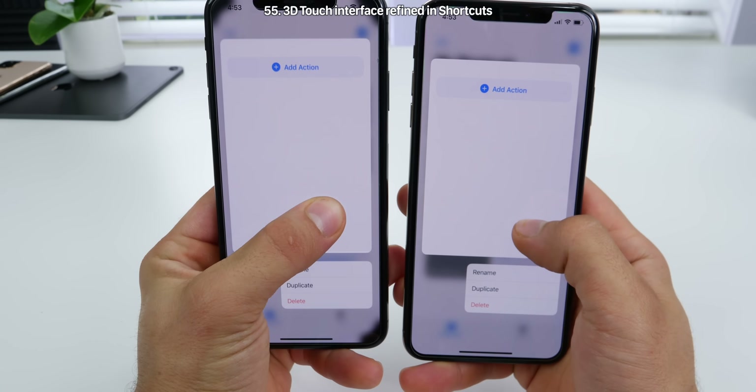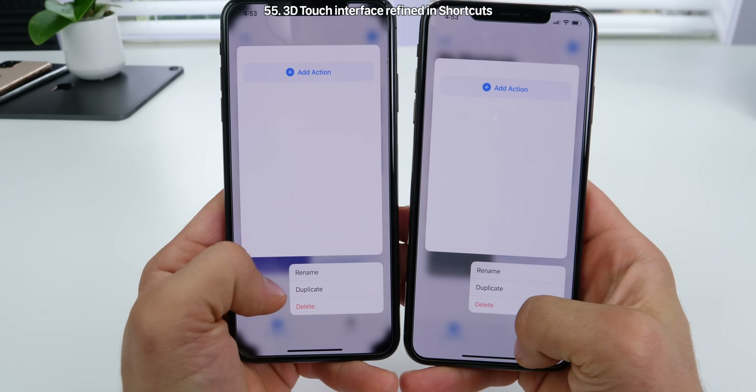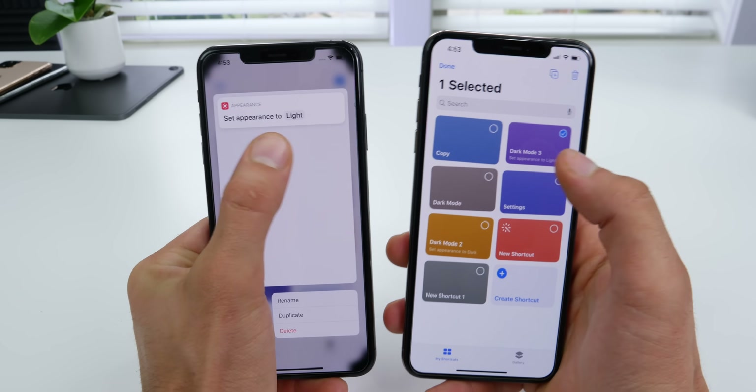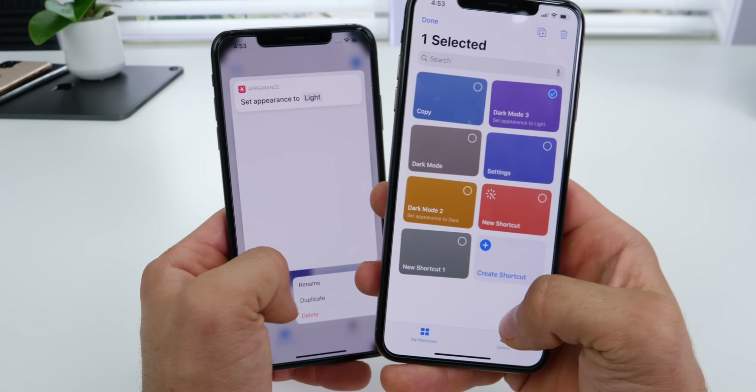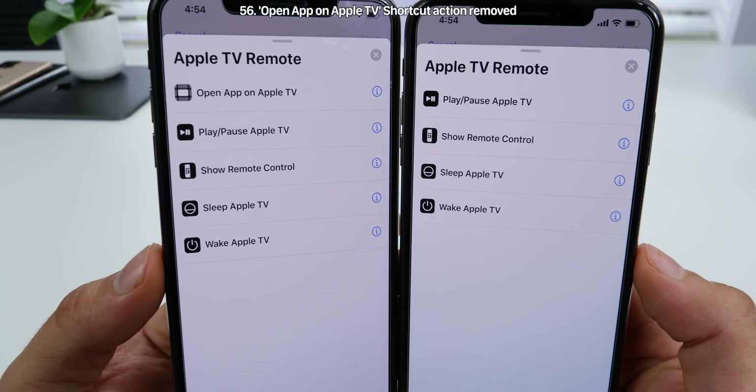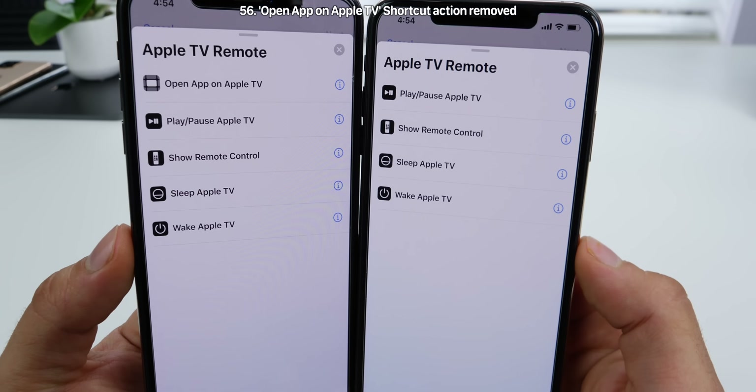In the Shortcuts app, the 3D touch platter is now more refined and smaller. The top right one triggers the move-around mode rather than opening any platter — not sure if that's a bug. The shortcut action for 'open app on Apple TV' has been removed in Beta 6.